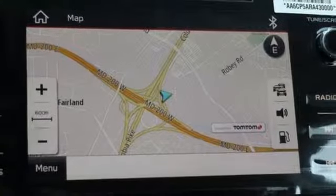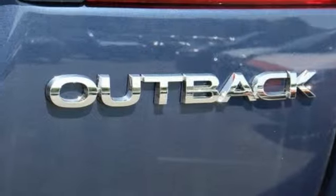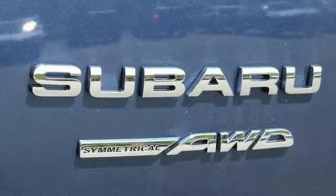H4 engine, power sliding and tilting sunroof, gas pressurized shocks, and heated leather bucket seats. Live in the moment and love every minute in your Subaru.